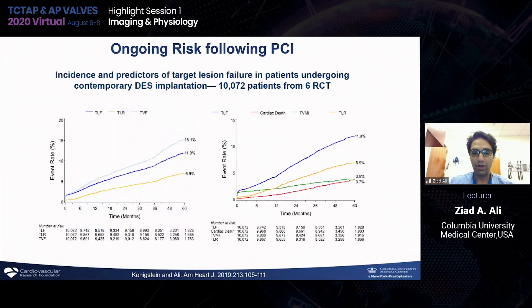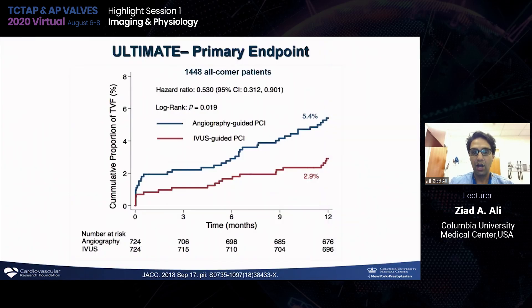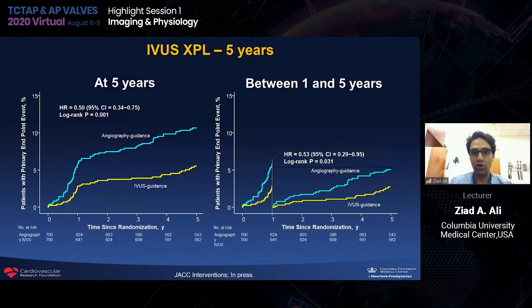We recognize in our cath lab that there's an ongoing risk of events even after an indexed PCI, which is one reason we focus on using imaging and physiology. There is registry data from ADAPT-DES showing significant benefits from imaging-guided PCI. There are now two randomized controlled trials — the ULTIMATE trial showing a 50% relative risk reduction in angio versus IVUS-guided PCI, and almost identical 50% relative risk reduction in IVUS-XPL. The IVUS-XPL data shows that benefit continues to accrue even after one year.